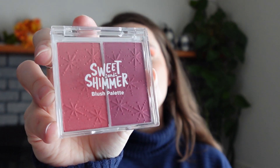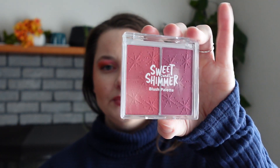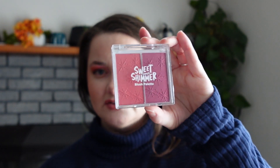I also picked up the Sweet and Shimmer blush palette from Ulta. I don't think I've seen this before. It says it's distributed by Jasmine LaBelle — I tried looking it up and it looked like it might be an Ulta-specific brand.